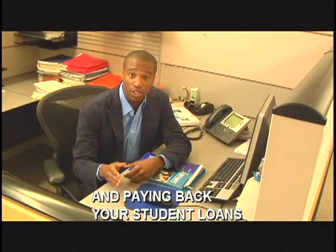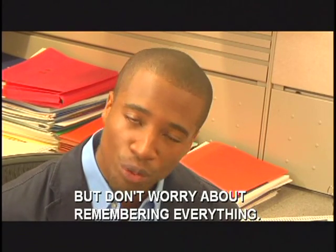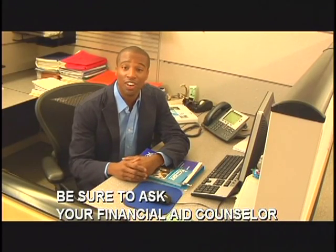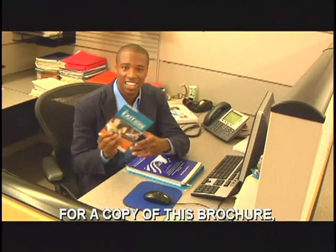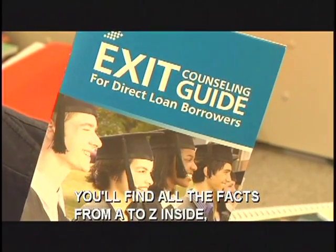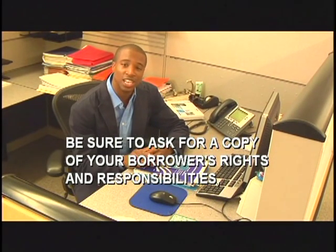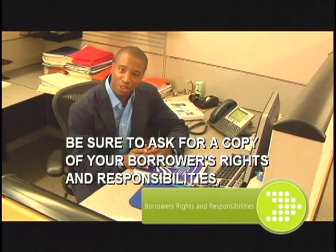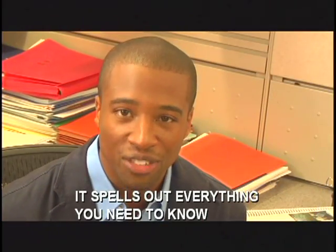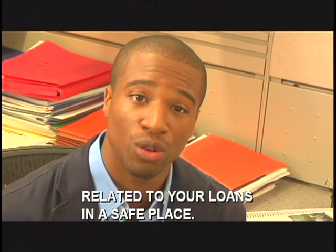Going out into the real world means accepting real-world responsibilities, and paying back your student loans is one of the most important of them all. We've given you a lot of information in this video, but don't worry about remembering everything. Be sure to ask your Financial Aid Counselor for a copy of the brochure, The Exit Counseling Guide for Direct Loan Borrowers. You'll find all the facts from A to Z inside, as well as information about how to contact the Direct Loan Servicing Center by web, phone, or mail. While you're talking to your Financial Aid Counselor, be sure to ask for a copy of your Borrower's Rights and Responsibilities. It spells out everything you need to know about your student loans — and keep it and any other paperwork related to your loans in a safe place.